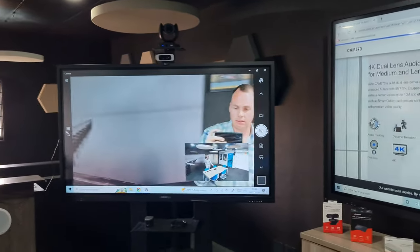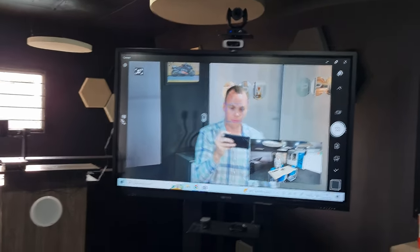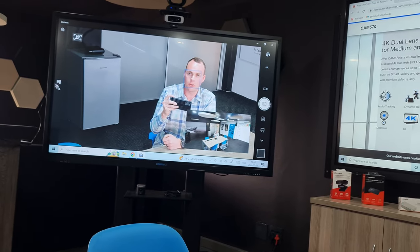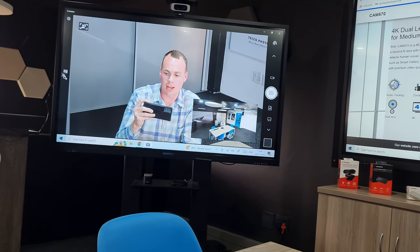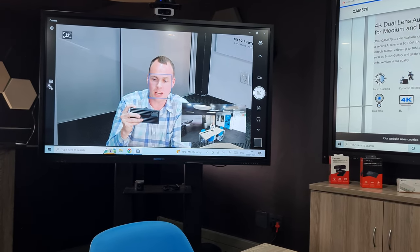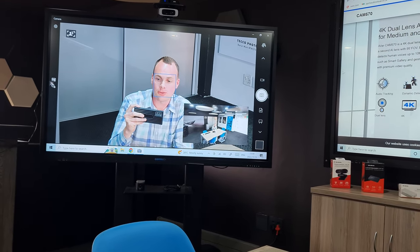Even if I were to sit down at a boardroom table, the camera will be smart enough to automatically detect where the voice is coming from and move down as well. So that's the brand new AvaCam 570 in a nutshell. Contact us if you require any more information.